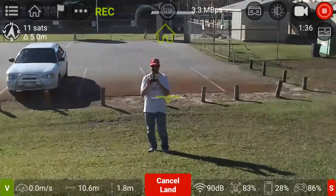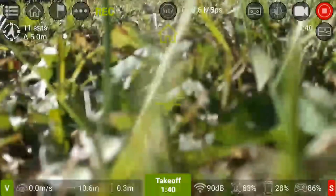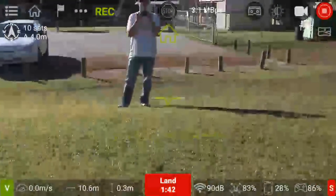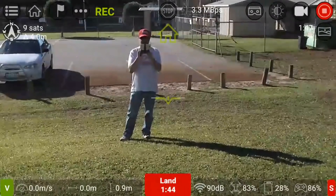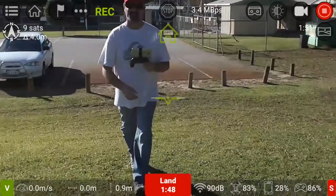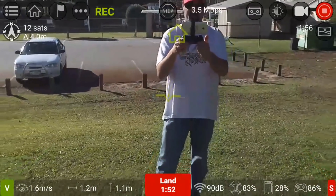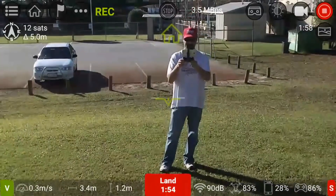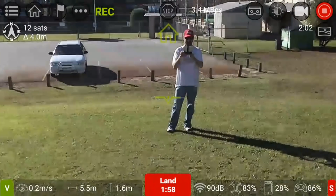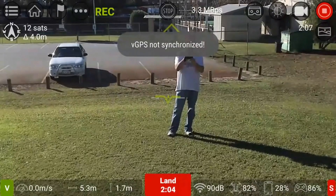Let me just land it — it's giving me all these mixed messages, telling me it's too close, then when I'm at 10 meters it's still saying I'm too close. I'll go back out — this is where it took off from. Before it said five meters, so let me try that — not synchronized.